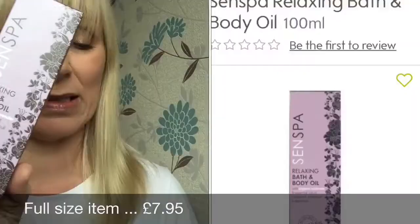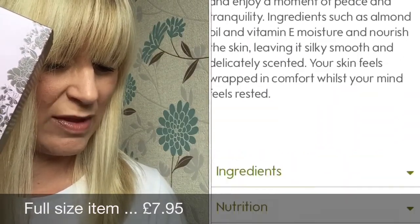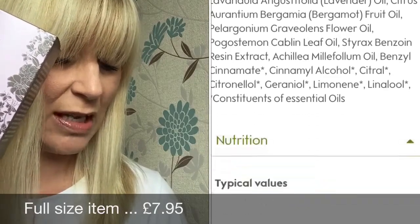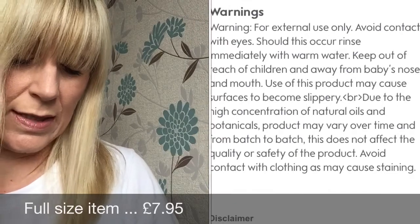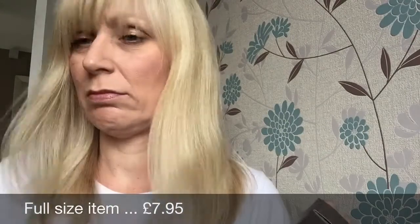Next item is a Sensebar relaxing bath and body oil — another full-size item, 100ml. It says: recreate the tranquility of the spa at home with this relaxing bath and body oil, combining organic lavender, an exotic essential oil blend, almond oil and vitamin E, leaving skin feeling wrapped in comfort. Essential oils of bergamot, patchouli and geranium. I'd rather have this than lavender so I'm quite happy with that!